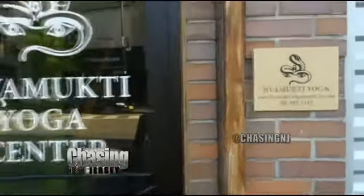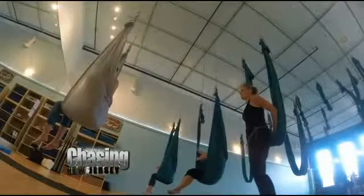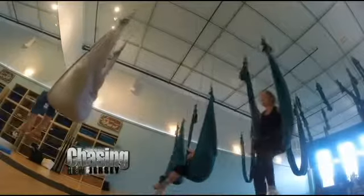There's a new studio in Jersey City that opened. It's called Jivin Mukti Yoga Center and it's right off Grove Street. Knowing that I like to explore new fitness routines, I said I had to chase this.